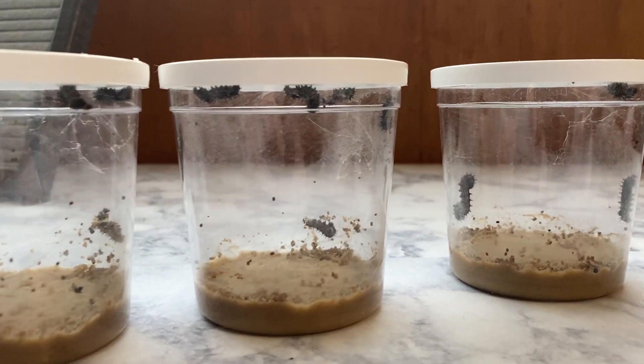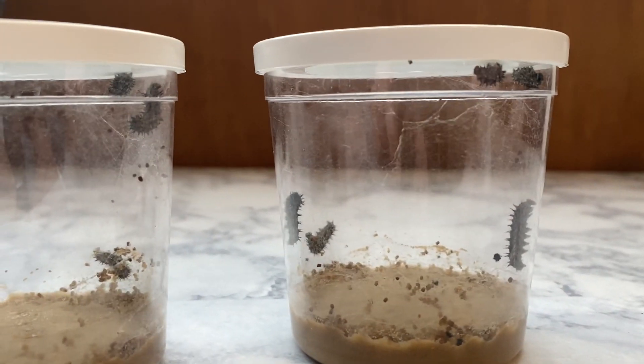Oh look, here's this guy — he's moving! There's a caterpillar that's moving.